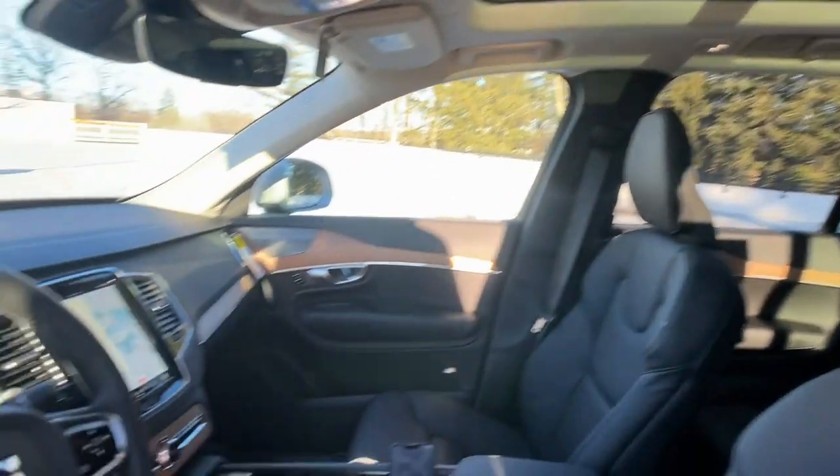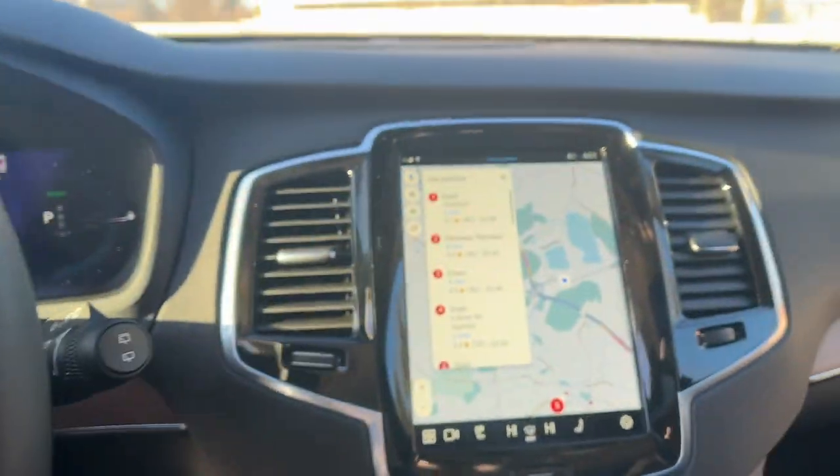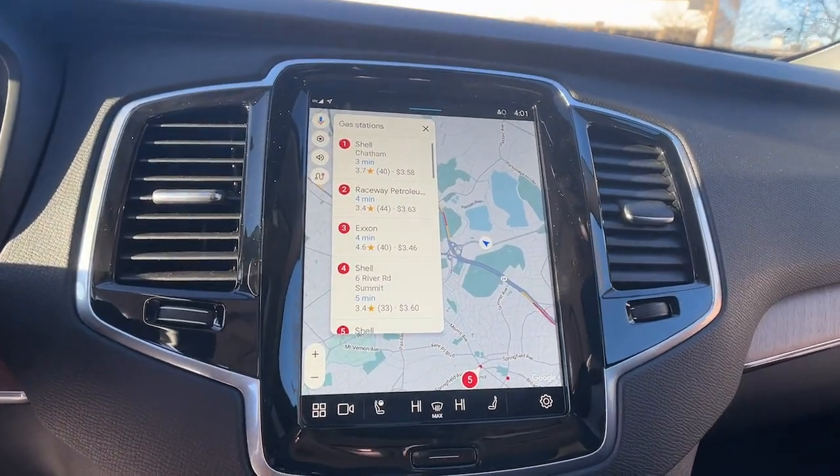Capability meets contemporary style in this tastefully designed XC90. See for yourself when you take it out for a test drive. Our professionals are here to help.